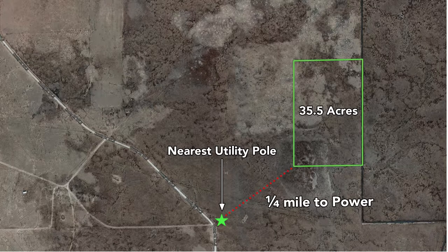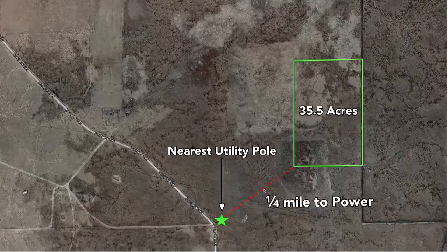Power is near the property, running along County Road 101.5. This is the location of the nearest utility pole, which is about a quarter mile from the property.